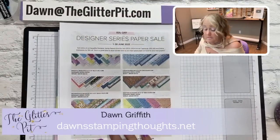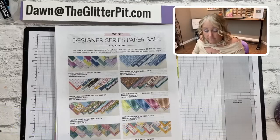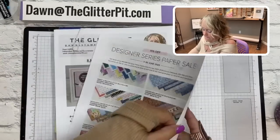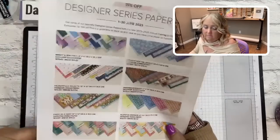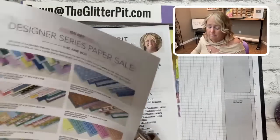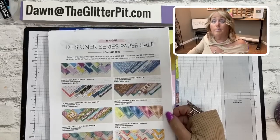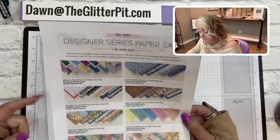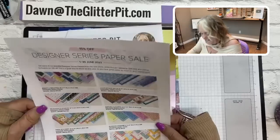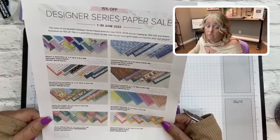The designer paper is on sale 15% off for the month of June, so make sure you're stocking up on your favorites. If you did the paper share, you should know what your favorites are by now. There are thirteen packs of designer paper at 15% off. If you're a demonstrator, you get your own discount plus the 15% — definitely a win-win. For customers, 15% is better than nothing! The sale ends June 30th, and nothing is sold out yet.